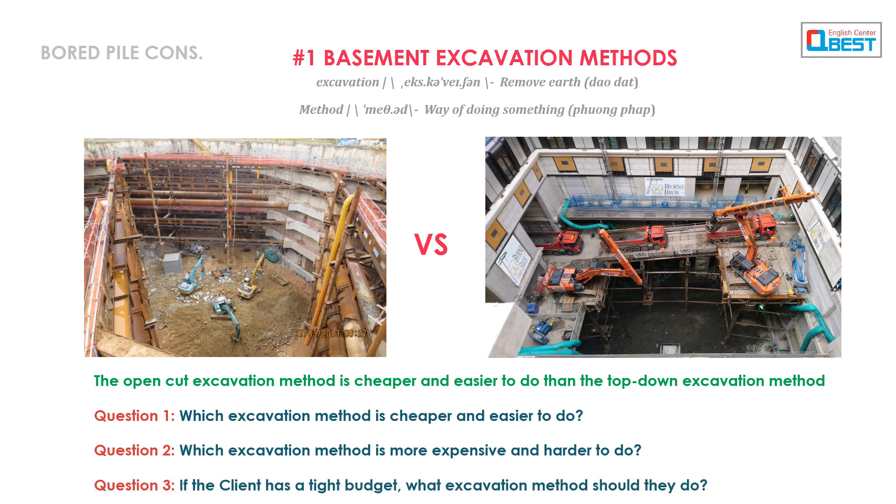Question 3: If the client has a tight budget, what excavation method should they do?